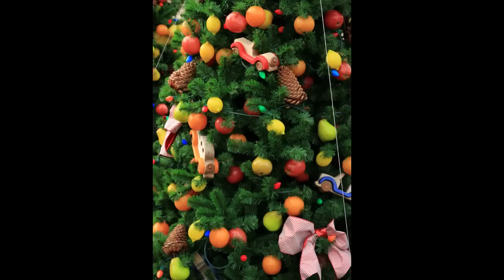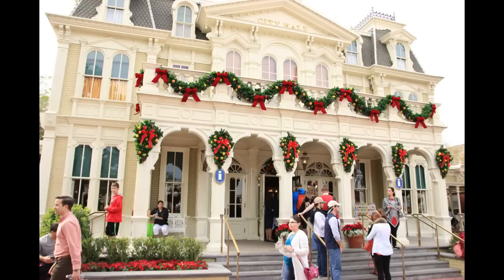Here's a close-up look at some of the trees that you'll see on Main Street. Some toy cars and pine cones and some fruits and things like that are the ornaments. Here's a look at City Hall — the same garland and red ribbon theme that you'll see throughout.